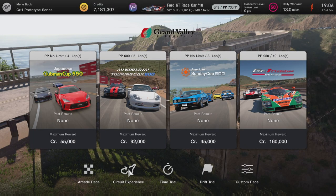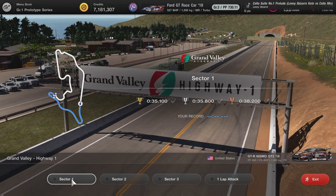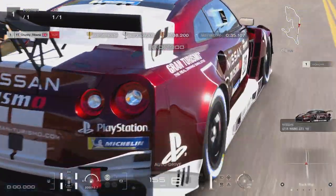What you want to do is head over to Grand Valley, click on the circuit experience button at the bottom, and then click on Highway 1. Now you can see there are two different challenges, and in each one you've got four different sections to do: Sector 1, Sector 2, Sector 3, and then the full lap itself.